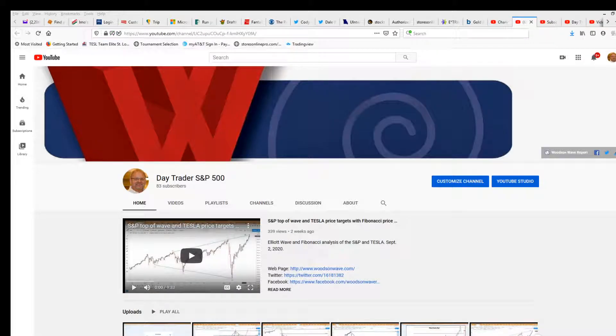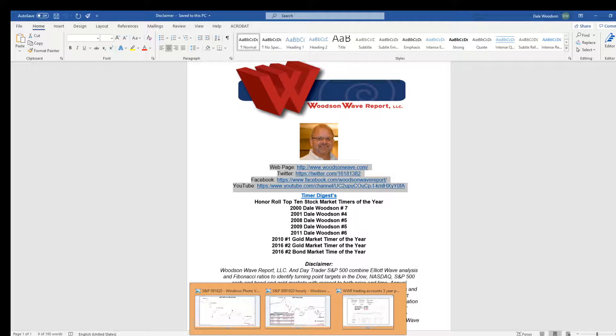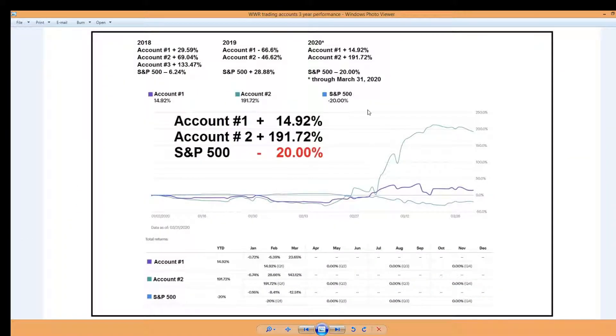Hello everyone and welcome to Day Trader S&P 500. This is Dale Woodson, editor of Woodson Wave Report, one of Timer Digest's top-ranked stock market, bond, and gold market timers. I bring my 30-plus years of trading experience to the markets and to this channel. This is our three-year day trading or short-term account services.